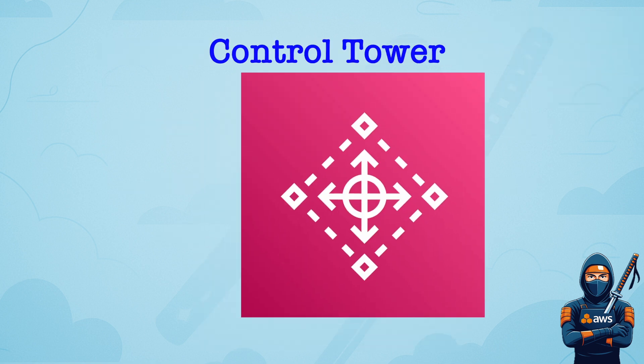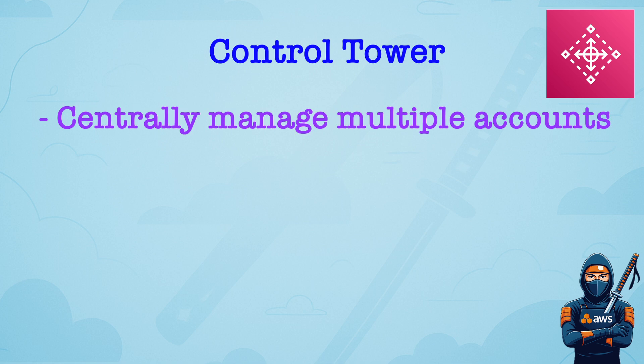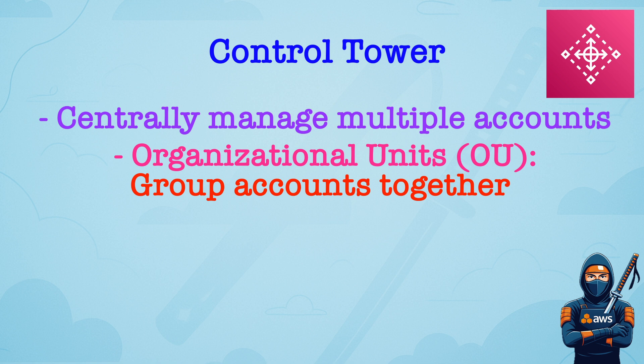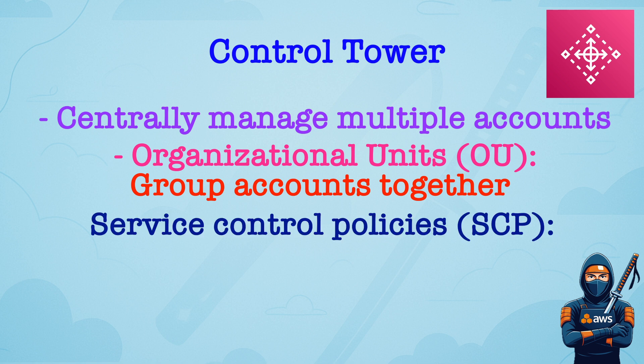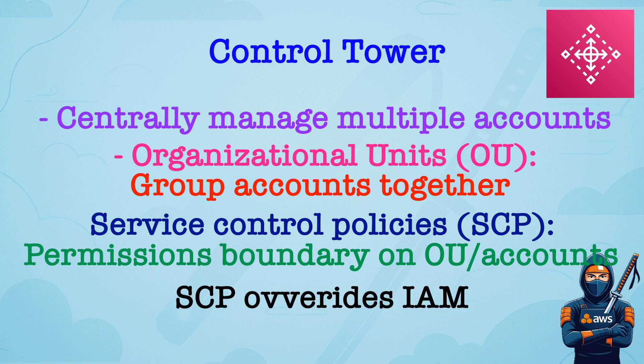AWS Control Tower and AWS Organizations allow you to group and centrally manage multiple AWS accounts. Organizational Units group accounts by function or environment. Service Control Policies apply to accounts or organizational units, and define maximum permissions boundary — so they don't grant permissions, only restrict them. Even if an IAM policy allows something, a Service Control Policy can block it. It is useful for enforcing compliance, like no access to non-compliant regions or only use approved services.